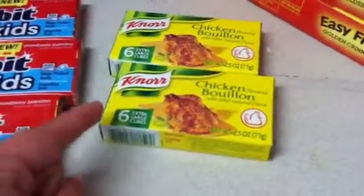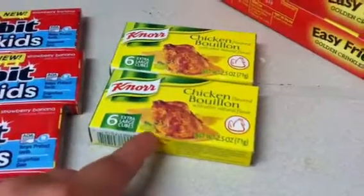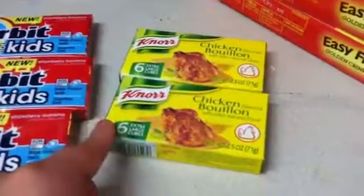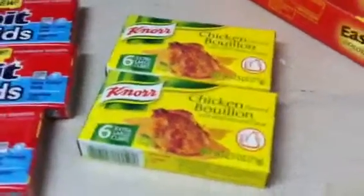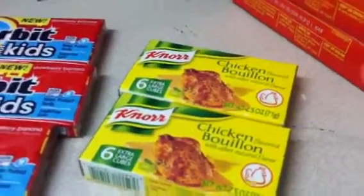These were $1.29 at my store. I used a $0.50 off of two coupon that actually doubled. The coupon said do not double, but I found out that my store still doubles them regardless. So these two were $1.58 for the two.